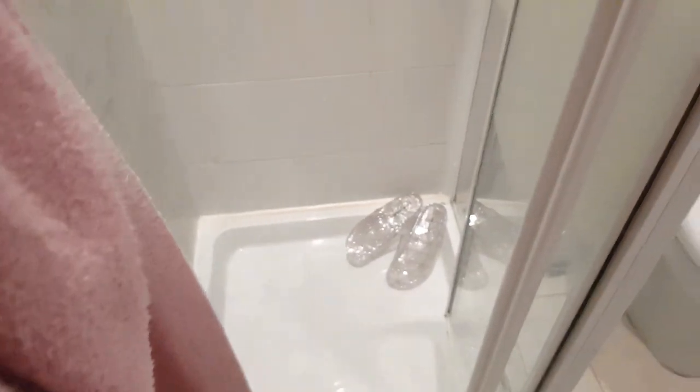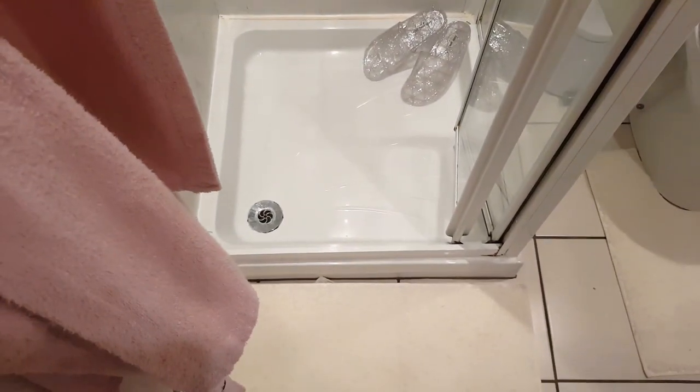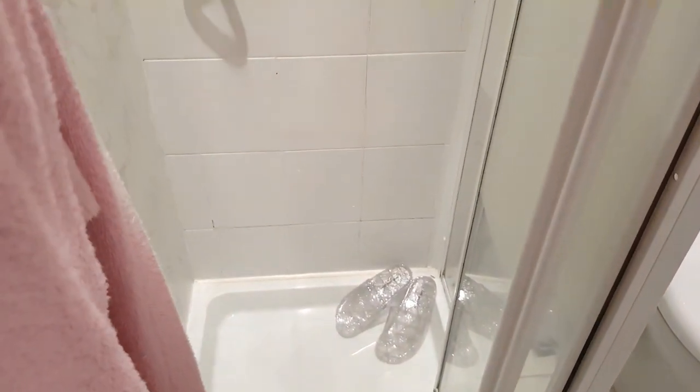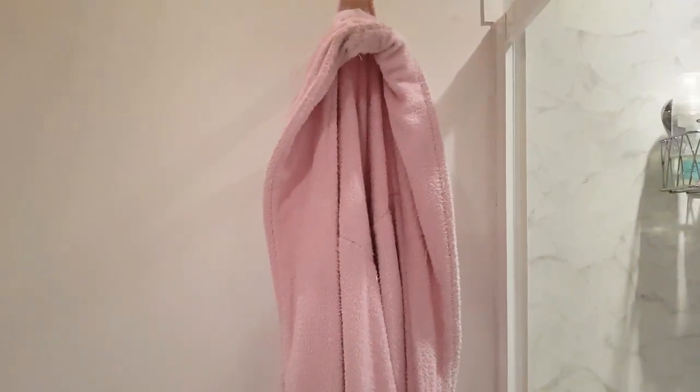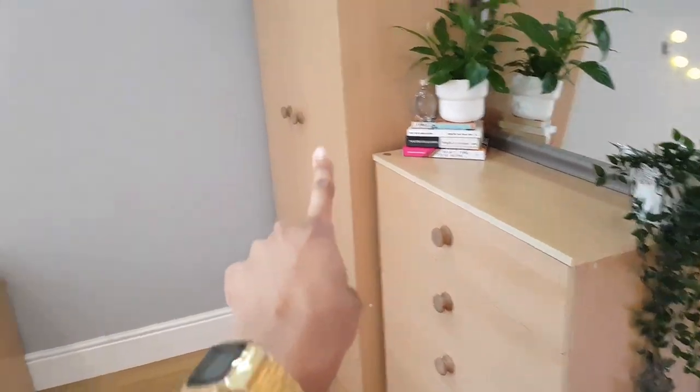I also have a razor, a loofah, and some shower gel in there. I wear slippers in the shower just because when I first got here the shower was really dirty — thankfully it looks a lot better now, but I'm a bit of a clean freak. This is my bathrobe, and then yeah, my hand towel.